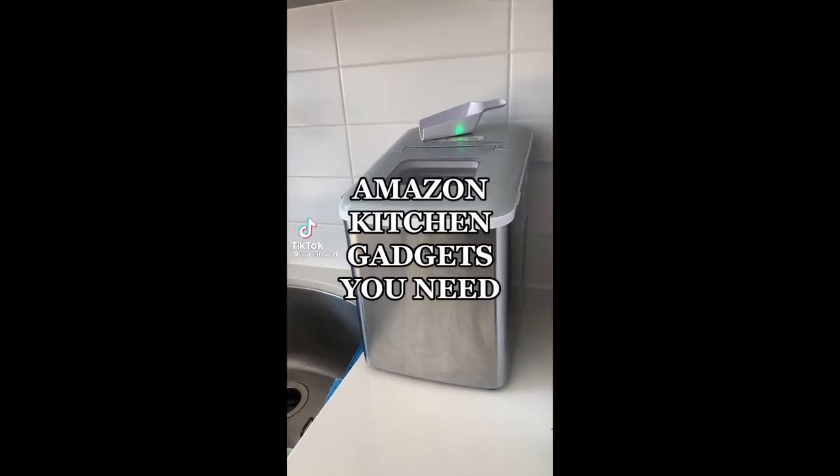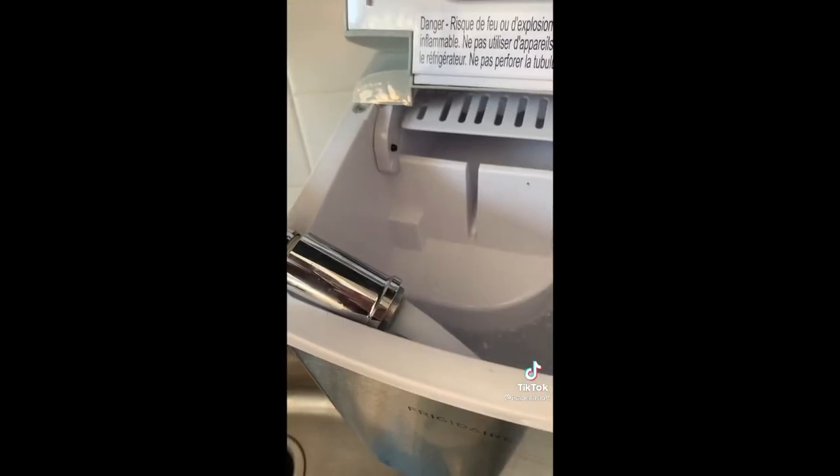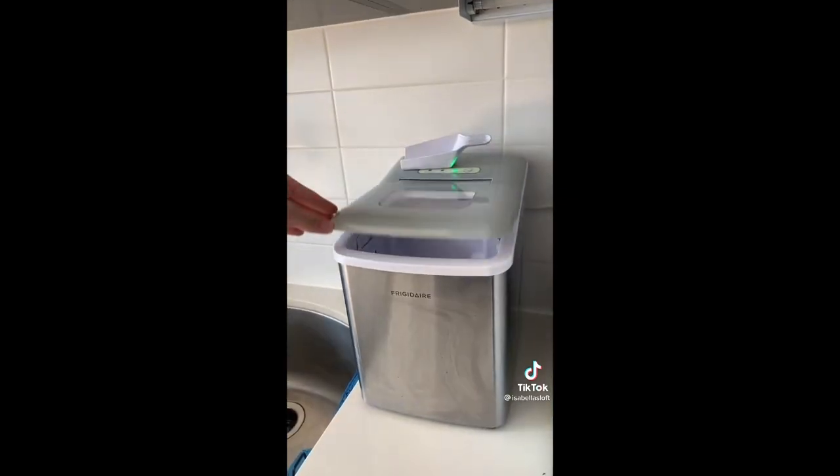Amazon kitchen gadgets you need. Does your freezer not have an ice machine, or it just works too slow? Then this is definitely for you. All you have to do is fill it up with water, put the tray in, close the lid, turn it on, and in a few minutes you'll have ice.